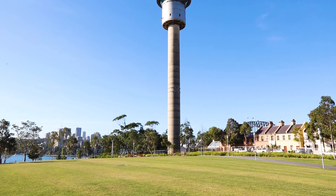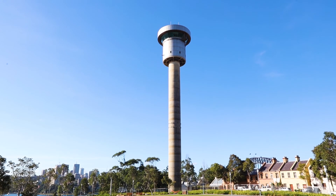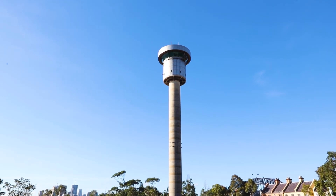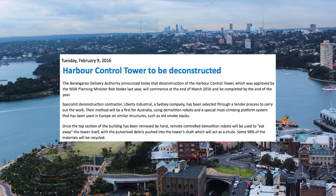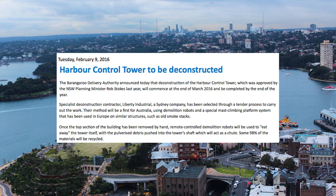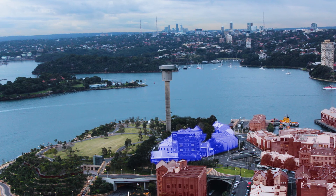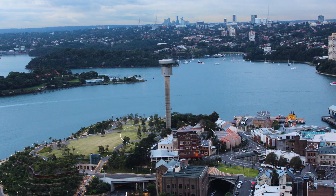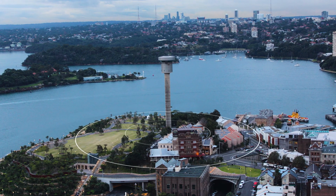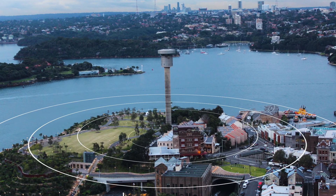The State Government approved the demolition in mid-2015. Liberty Industrial, known for its inventive deconstruction solutions, was awarded this landmark project due to its innovative and carefully considered deconstruction method that would minimise the impact on local residents, businesses and visitors to the headland park. The tower is situated in the middle of a public space within extremely close proximity to a residential area with many heritage listed buildings.